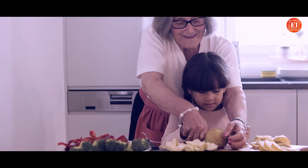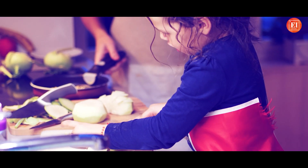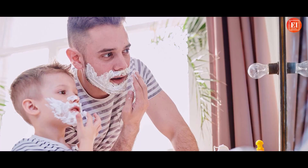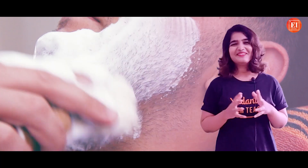Remember those days when you used to be really small and you would imitate whatever the adults were doing around you — like cutting vegetables or applying shaving cream on your face, just like your father or grandfather did. Good old days, right? But now you must know the reason why people apply shaving cream. Let me tell you the reason.